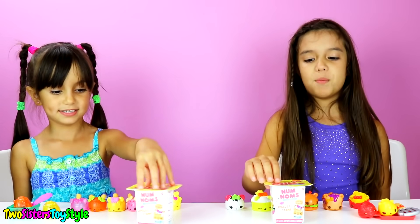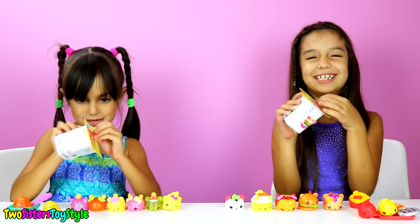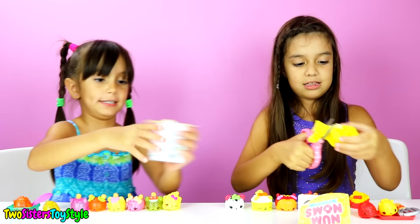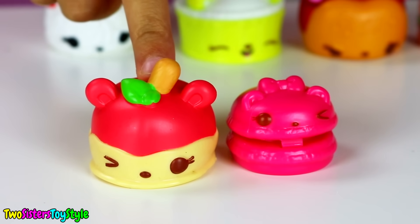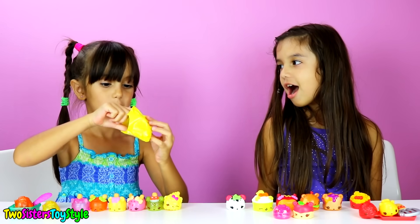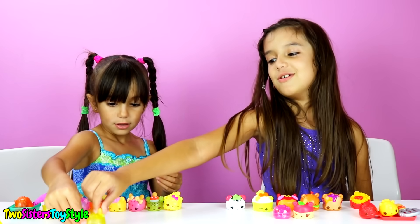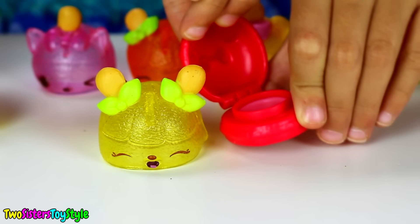Just to continue with the Num Noms theme, we're going to open our Num Noms series two blind boxes - or blind yogurt cans. I got Annie Apple which is really cute, and Bubbly Gloss Up which smells really good. I got a Lemon Pop and I also got Cherry Gloss Up - it smells so good.